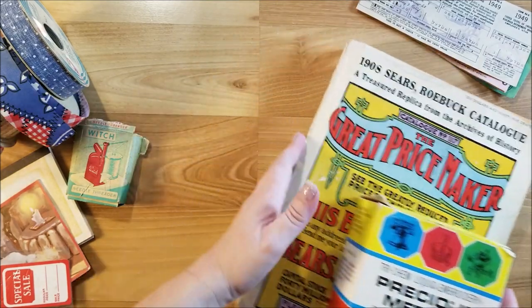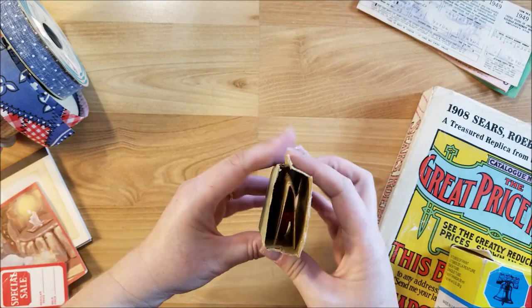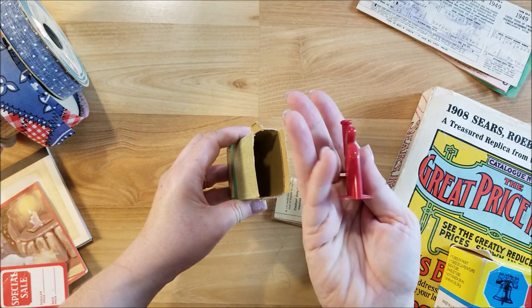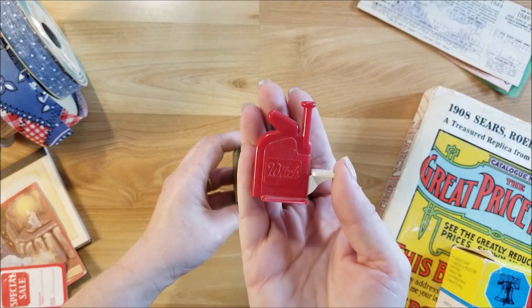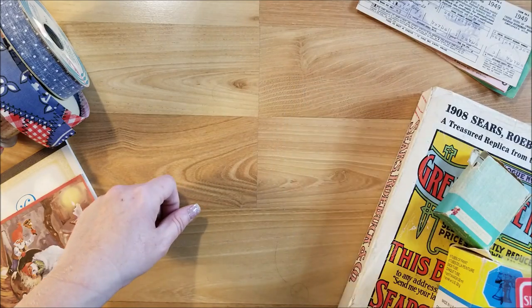Just a couple more things — she found this witch needle threader. It looks kind of interesting; I'll have to try that out. And there's just one little sale tag there too.